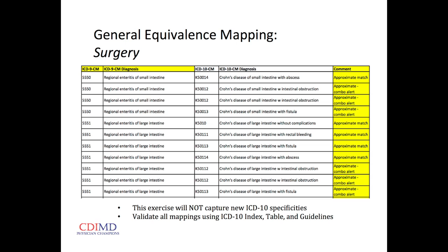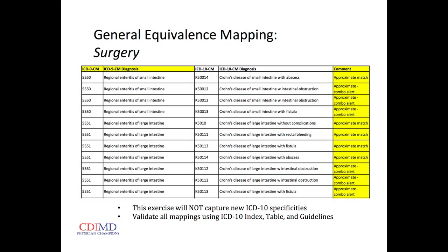A general equivalence map lists every ICD-9 code and every ICD-10 code, and whether it's an exact match, an approximate match, or whether there are so many options you need to look at the tables. We're going to have a digital, searchable version of this table for you — it's like 2,500 pages long so don't print it off. It will give you an idea, particularly if you have coders in your office — they can look at your top 10-20-30 diagnoses in ICD-9 and see what to expect for ICD-10.